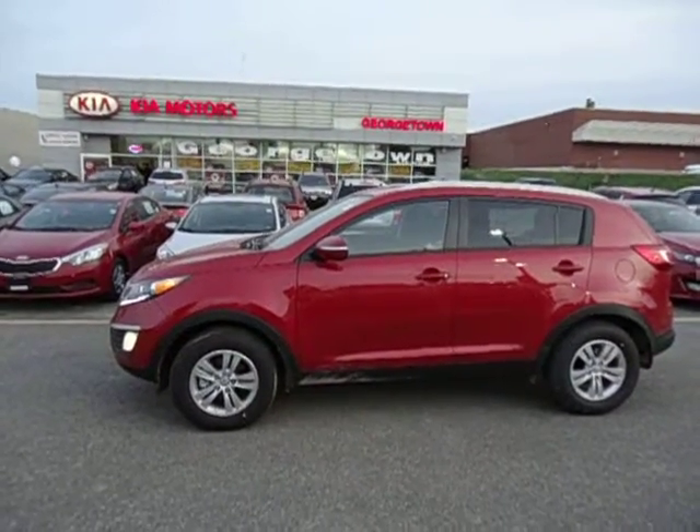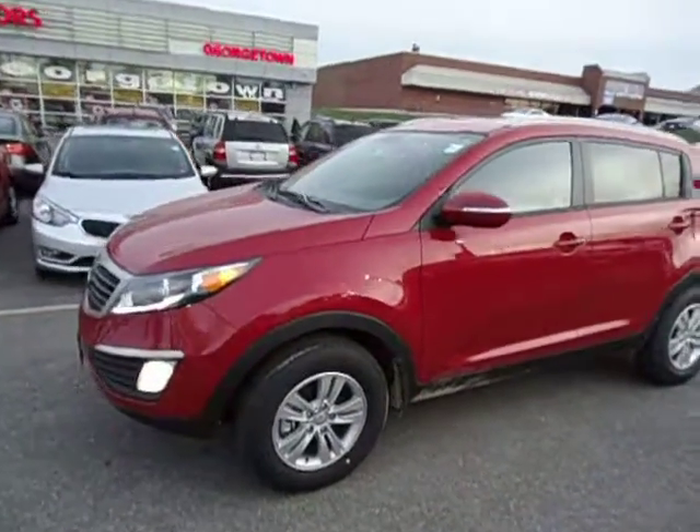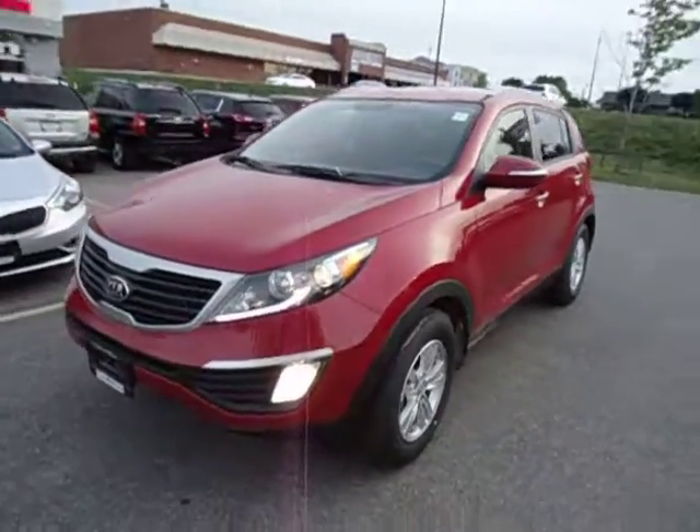Hey Hatcher family, it's Marcus here at Georgetown Kia. Just wanted to give you guys a quick tour of the 2013 Sportage LX.